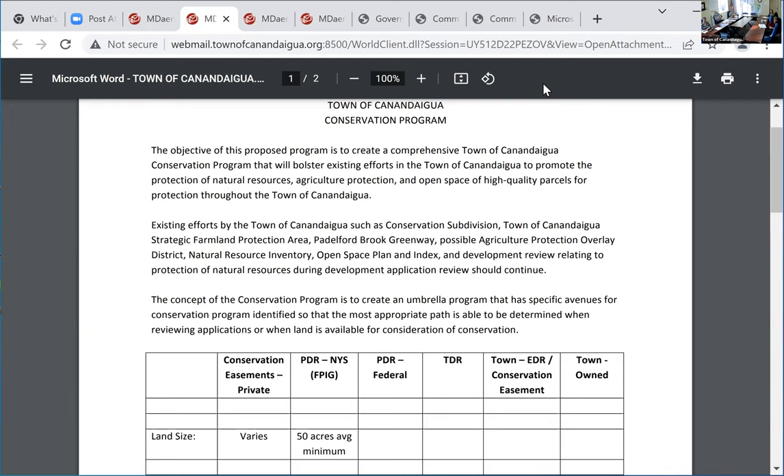That one's protected indefinitely. There are also federal programs, TDR opportunities, and the possibility of having our own town program. Under private easements, you have land trusts: Finger Lakes Land Trust, Genesee Land Trust, Nature Conservancy, and many more. There are also voluntary programs where they extinguish development rights. When I first started thinking about this, I realized this is not a one-size-fits-all. You've got to have different avenues — which is where I initially came up with six different potential avenues for what conservation might look like in the Town of Canandaigua.